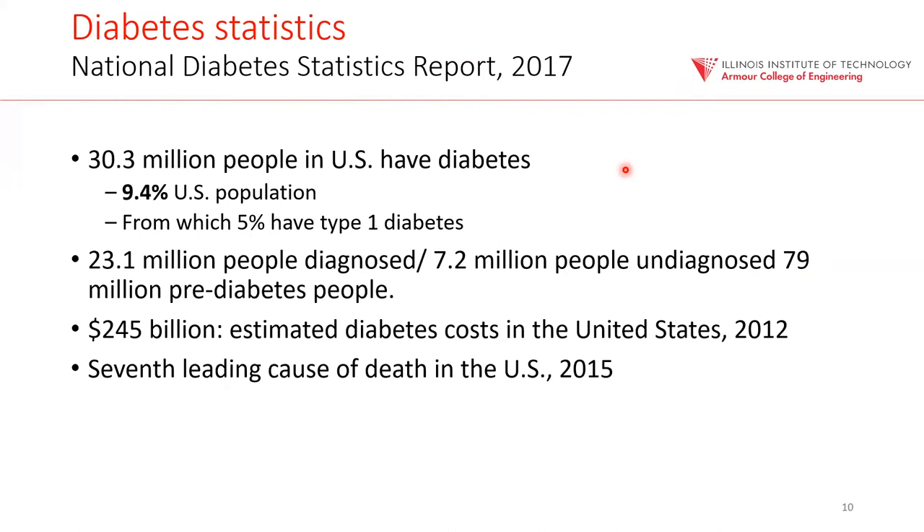Let's talk about the case study: diabetes and the artificial pancreas. This is a very common disease — about 30 million have diabetes in just the US, about 10 percent of the population. About 5 percent of those 30 million have type one diabetes, which means they have to manage it daily with insulin control. It's an enormous cost for the patient and the government, a leading cause of death, and it's a chronic disease — unfortunately, there is no fix for it, but you can manage it.